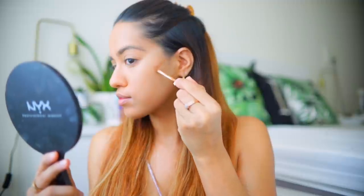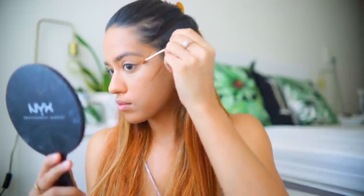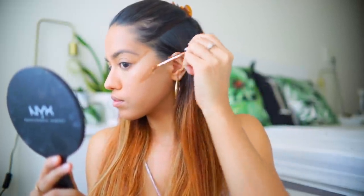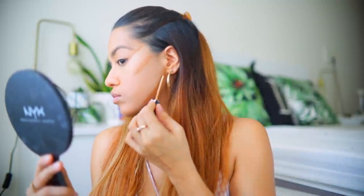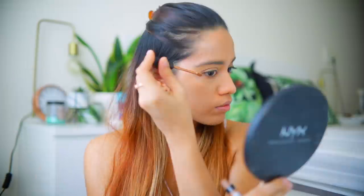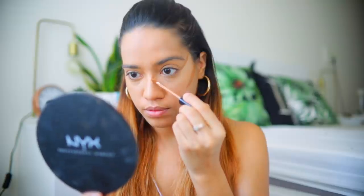Next I'm taking the Fit Me Concealer in the shade Café, which is two shades darker than my skin tone, and using that to contour. I'm applying it on the hollows of my cheekbones, on my jawline, angled upwards from the lower lash line, and also a little bit to contour my nose. I don't usually do that, but I really wanted this look to be snatched.